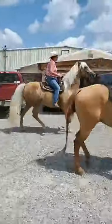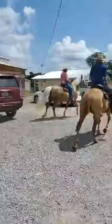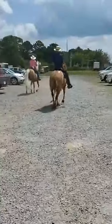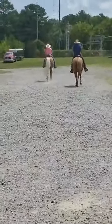This little gated mare is so cute. We've got a huge selection of different horses here — stock horses, gated horses, all colors, shapes, and sizes. We've got something for everybody.